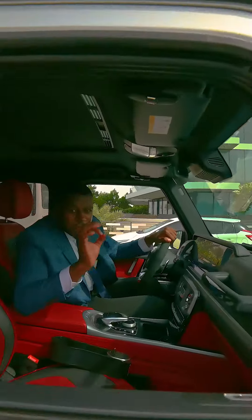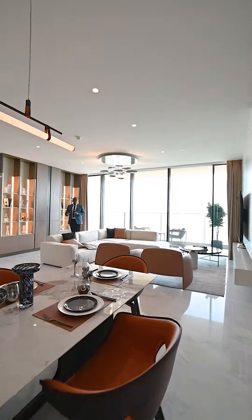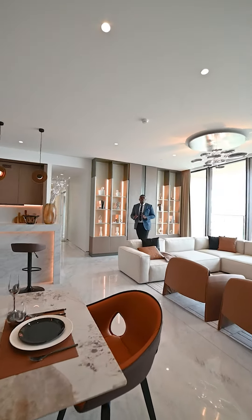Get ready to experience a new level of luxury living. Welcome to the Royal Atlantis, the pinnacle of luxury, situated on the Palm Jumeirah.